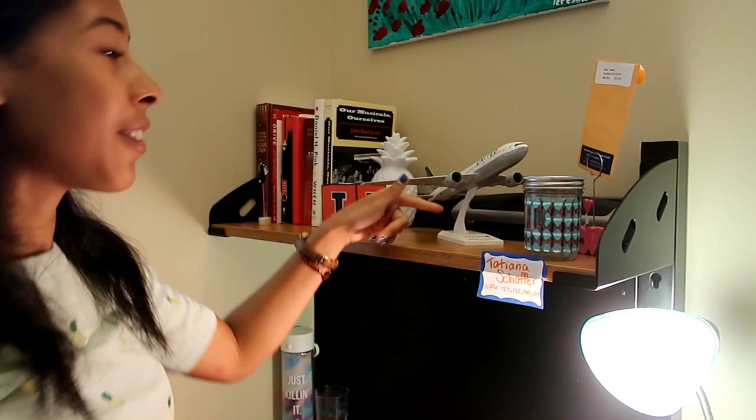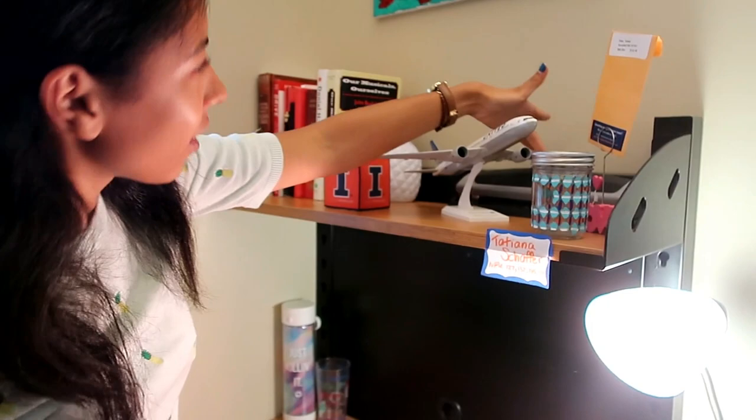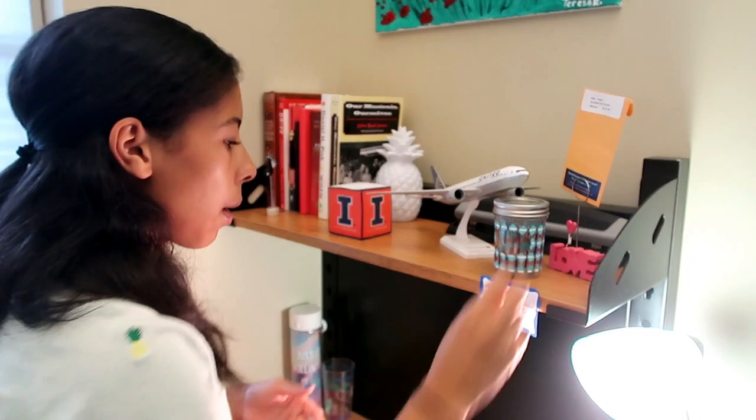This dorm is so quiet - you literally don't hear other people because we're kind of in the corner of the Ike, which is usually good or bad. Yeah, a mason jar I painted last year - also for ticket stubs.